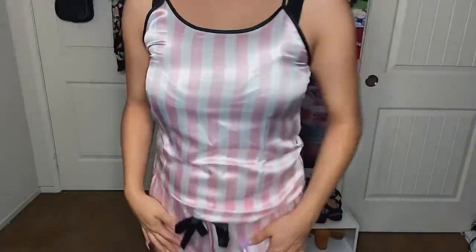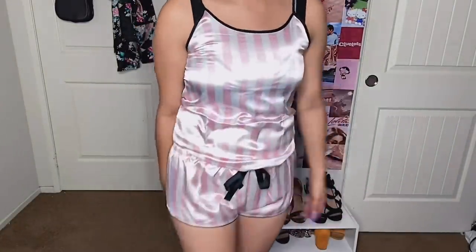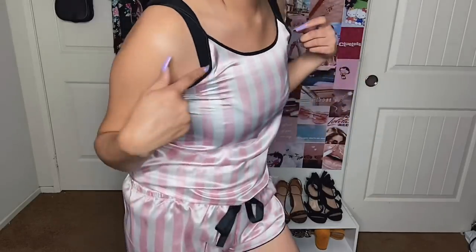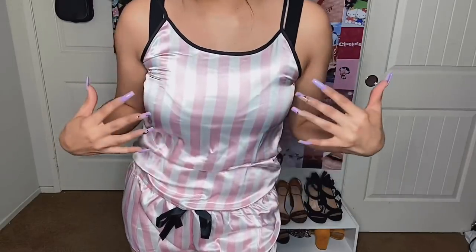Sadly, this doesn't fit. The shorts actually fit okay — they're a little bit short. But the top has gaping right here. It's just really small for my top area. This was one of the things I was most excited about and it doesn't fit me, so I'm definitely going to have to give this to someone I know. But it is so cute.